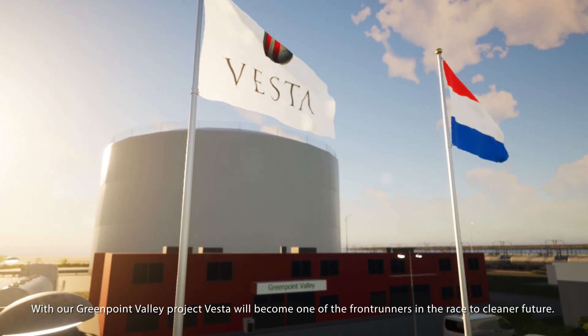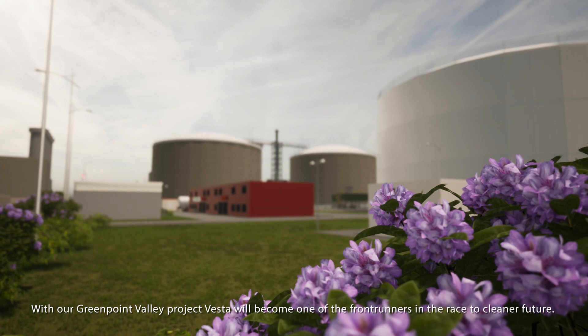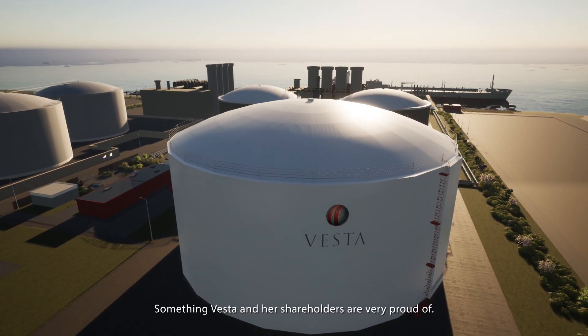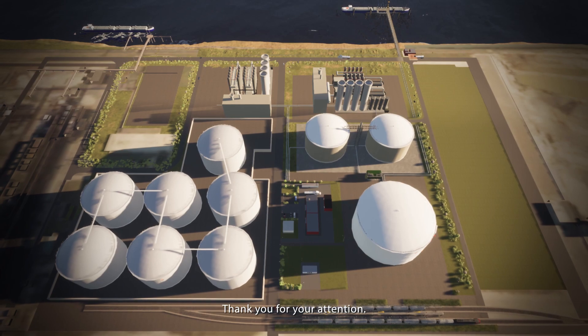With our Greenpoint Valley project, Vesta will become one of the front runners in the race to a cleaner future, something Vesta and her shareholders are very proud of. Thank you for your attention.